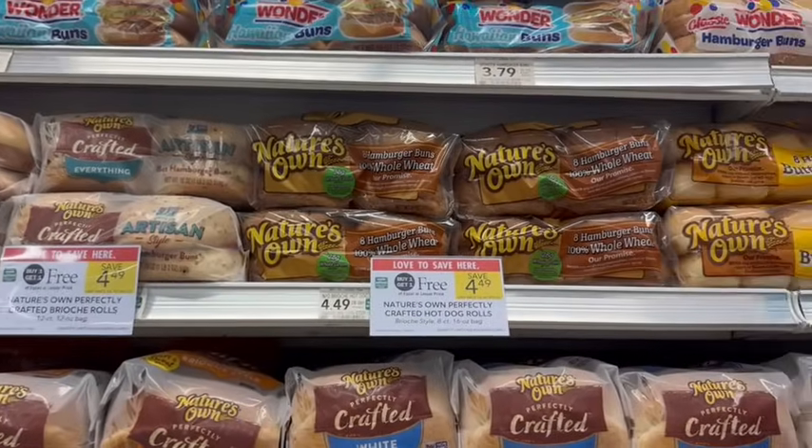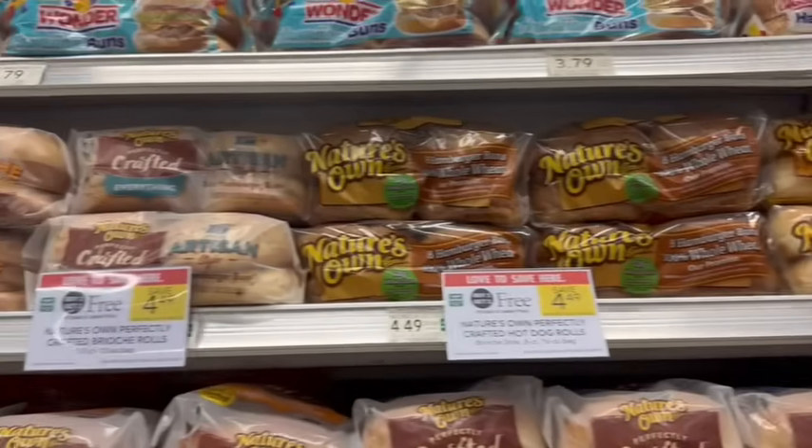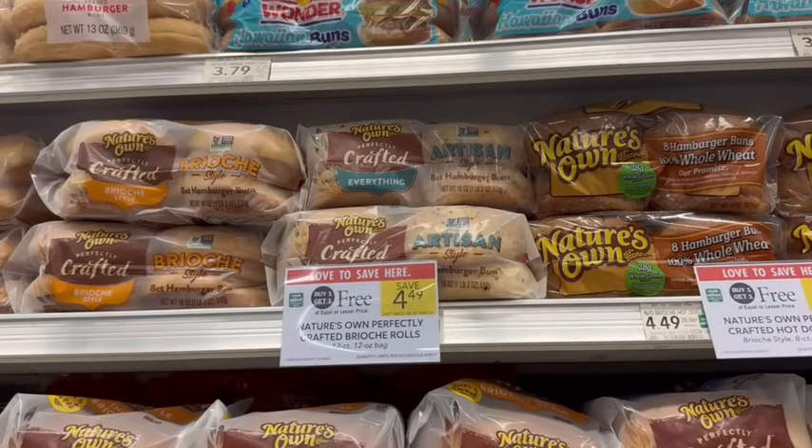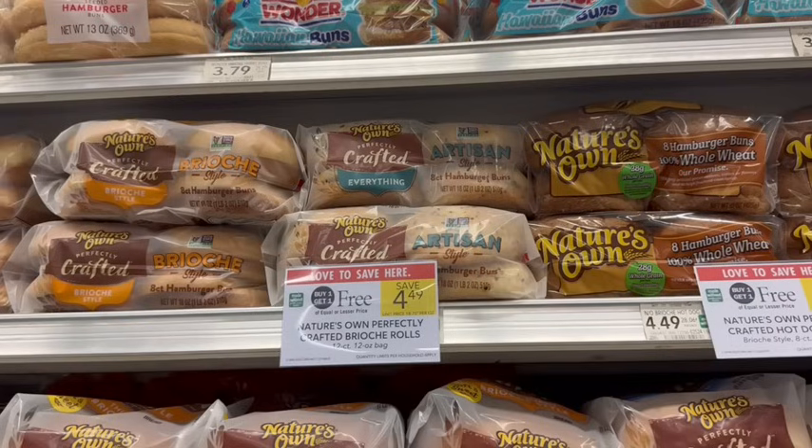Nature's Own Buns and Hot Dog Rolls are on sale buy one, get one free, priced at $4.49. We're going to pick up the Everything Flavored Artisan ones because those have a rebate on Ibotta for $1.25 off each one. I'm actually picking up four to get four rebates toward my Ibotta May bonus. That makes it just $1 apiece after the sale and rebates.